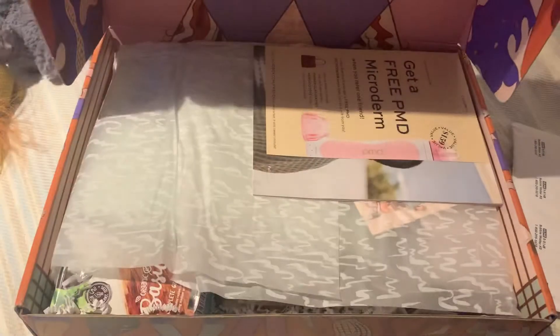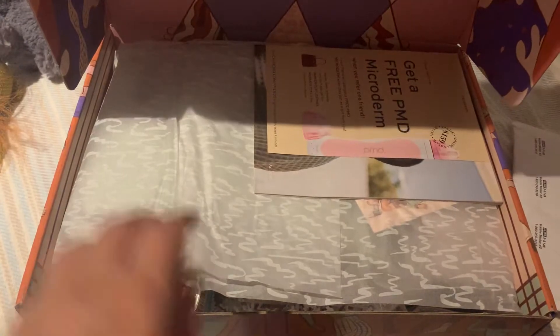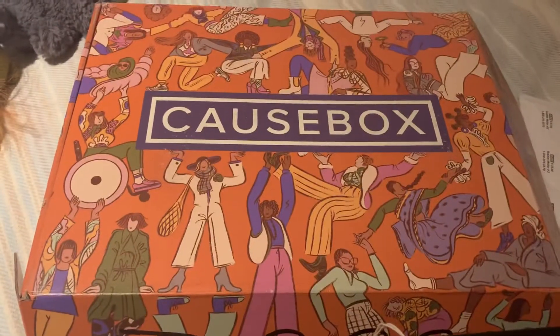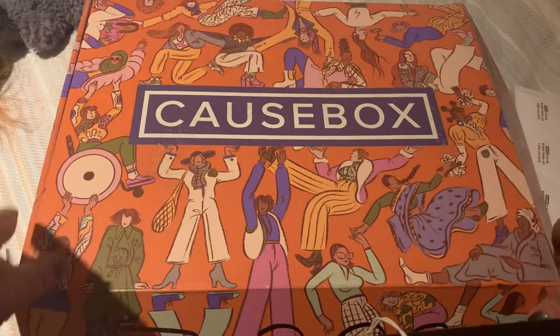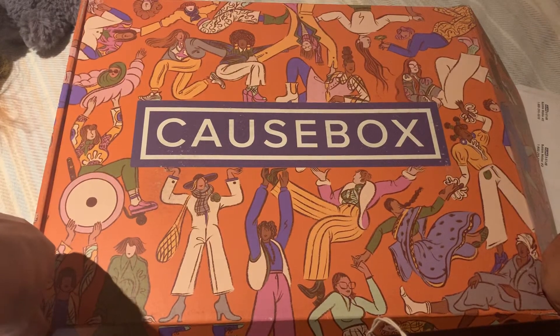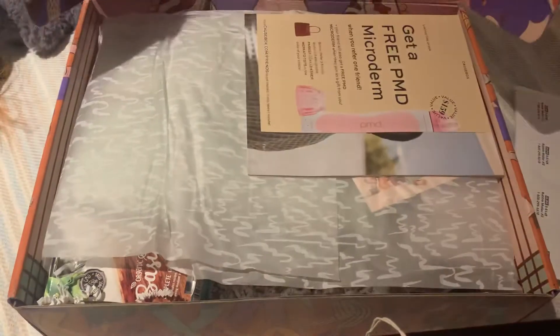Everything else is a surprise, although I made a mistake because I chose the towels instead of the bathrobe and I'm so upset with myself. Anyway, here's the box. Let me just show you this amazing box because it is geared towards women uplifting each other of all diversity, every ethnicity. We are just one race and that is the human race. Look at this — love the art always. So that's the box.